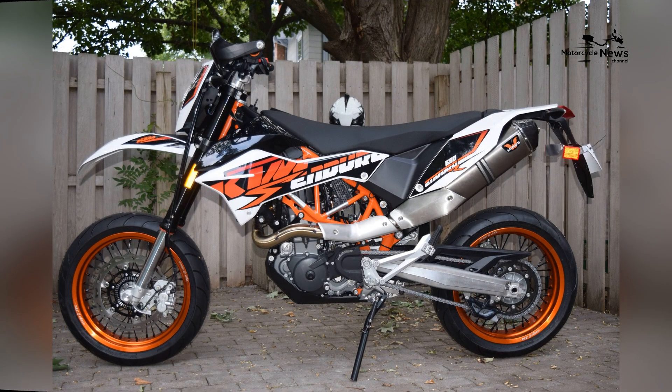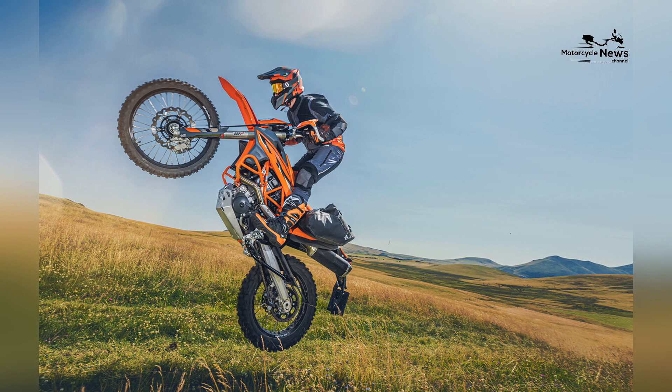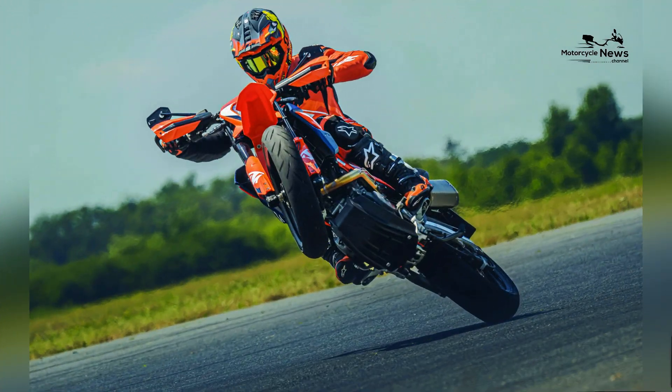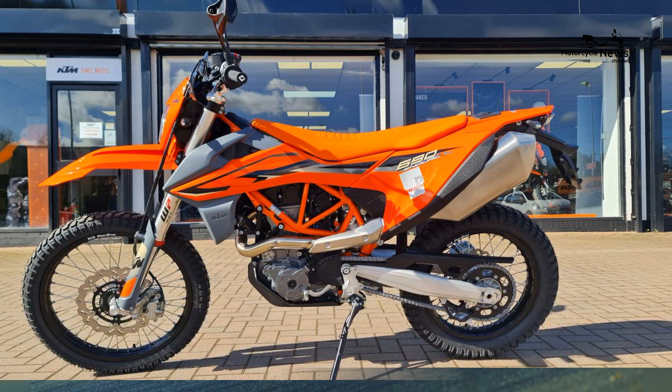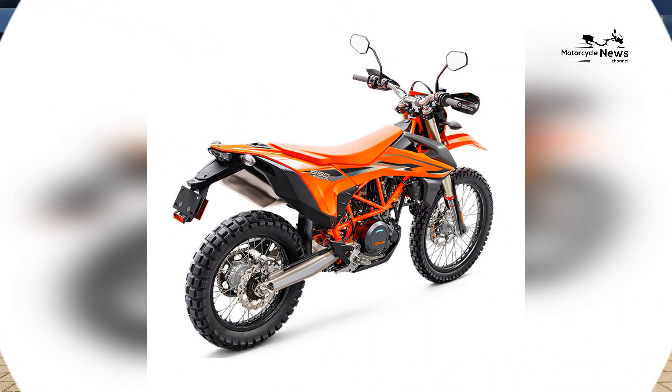Off-road dominance. The KTM 690 Enduro is designed with off-road enthusiasts in mind. Its long-travel suspension, high ground clearance, and lightweight build enable it to tackle the most demanding off-road terrain with ease. From rocky trails to sandy dunes, the 690 Enduro's off-road prowess is unparalleled.